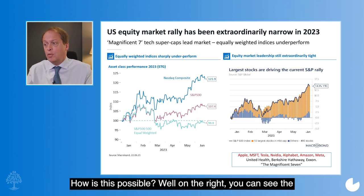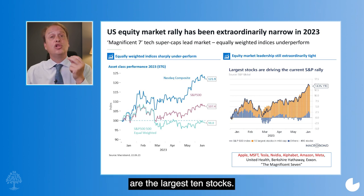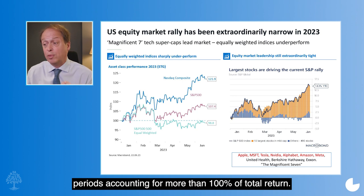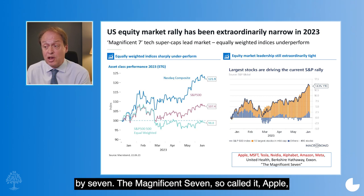How is this possible? Well, on the right you can see the breakdown of that S&P rally. Those gold bars are the largest 10 stocks; the blue bars are the remaining 490. You can see that the gold bars dominated — in fact in periods accounting for more than 100% of total return. In all, those 10 large-cap stocks' returns were dominated by seven: the Magnificent Seven, so-called.